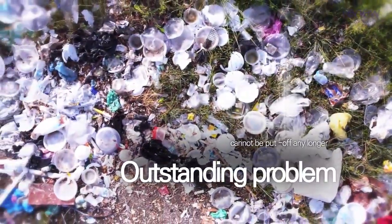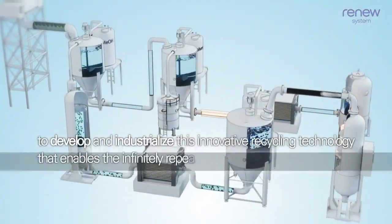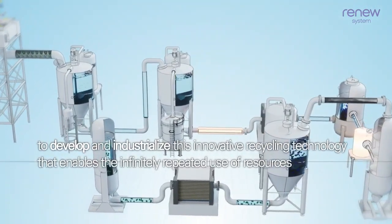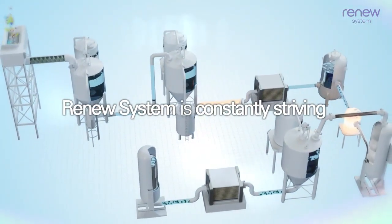Environmental issues from post-consumer plastics and fibers are an outstanding problem that cannot be put off any longer. Therefore, Renew Systems is constantly striving to develop and industrialize this innovative recycling technology that enables the infinitely repeated use of resources.